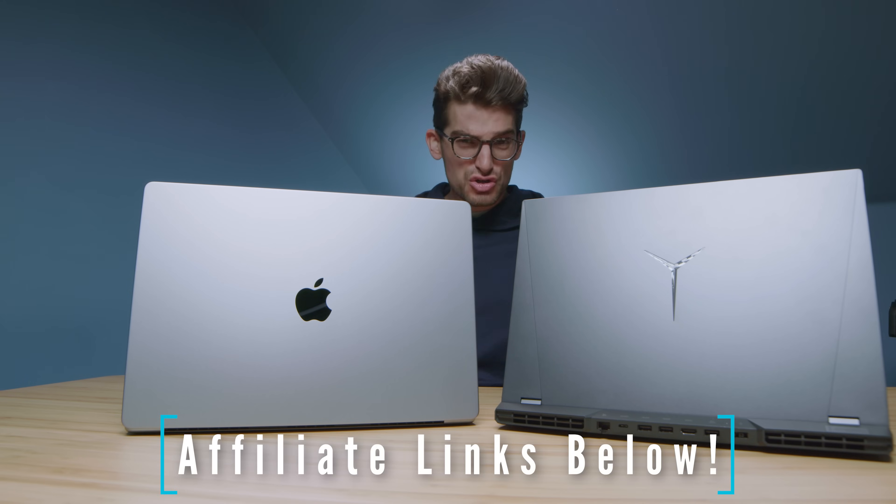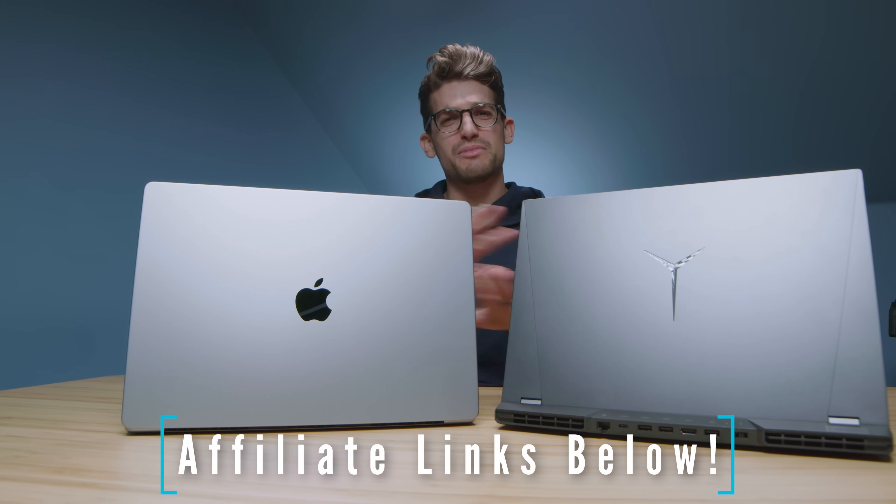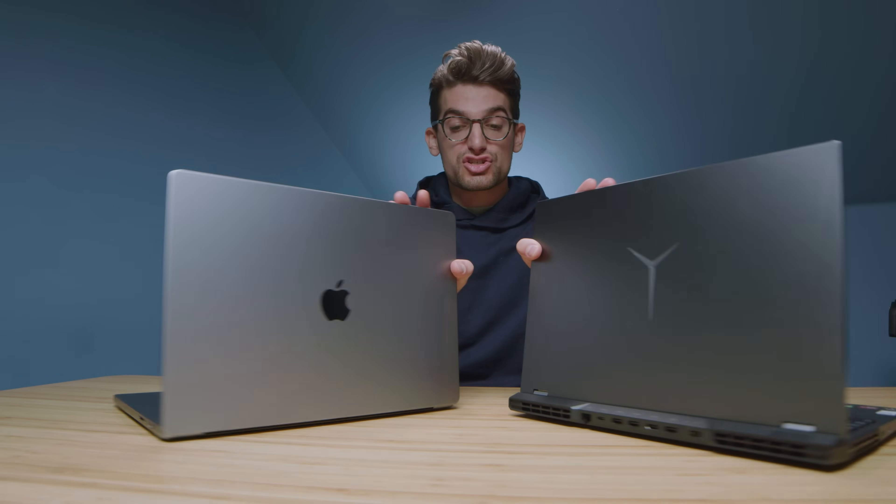If you're curious about the exact pricing and availability of the Legion 5 Pro, Legion 7, and MacBook Pros, you can check the description links below. Now let's do a quick screen flex test and opening and closing the lids, then we'll check out the ports and get into the performance benchmarks.